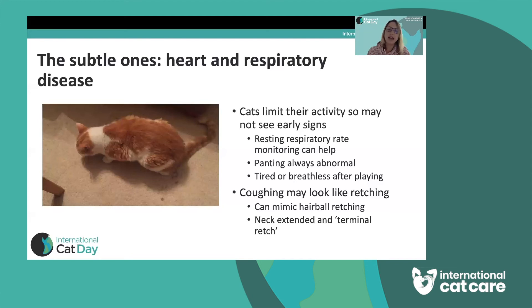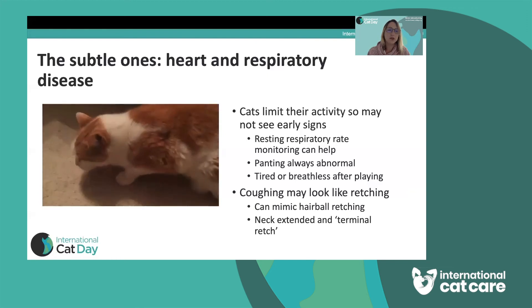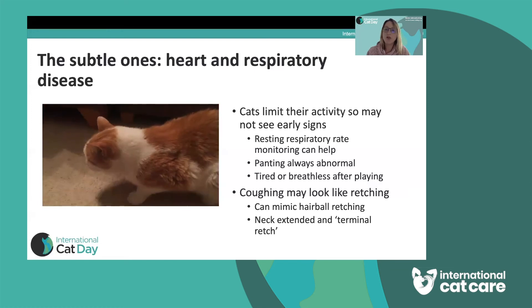Coughing might seem quite obvious in cats, but it's commonly mistaken for retching with a furball — I'm going to show you a video of this. What you might see is the cat swallowing at the end of a cough episode, which can almost look like a retch. Coughing cats tend to have their neck very extended, often sit in a crouched position, and at the end of their coughing session they will retch and swallow. This is why people think it's retching with a furball. The cat in that video has asthma, and that's a classic cough presentation for an asthmatic cat — that retching with the neck extended is often coughing rather than any indication of furballs or a stomach problem.